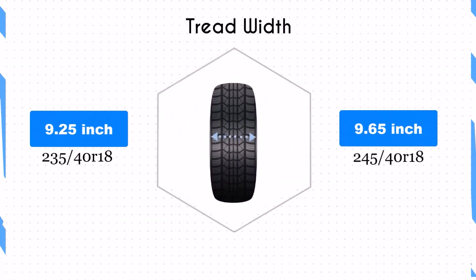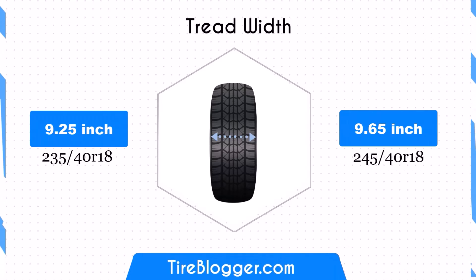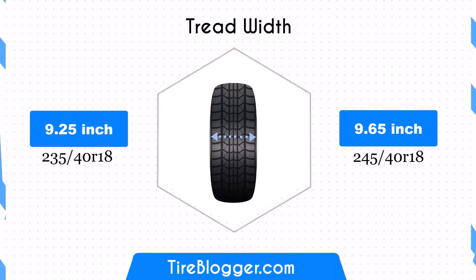The 245/40 tyre is 0.39 inches wider than the 235/40. This increase in width enhances the contact patch, potentially improving traction and stability, especially during cornering.